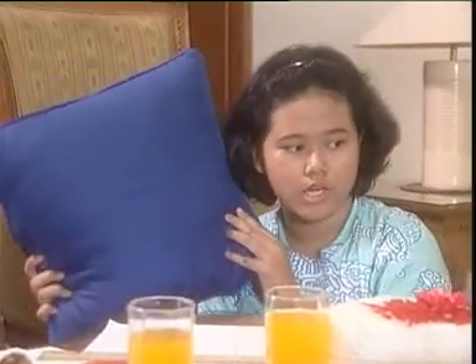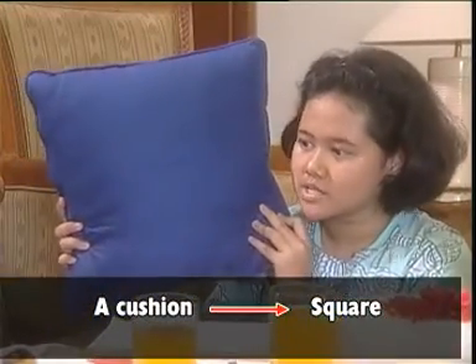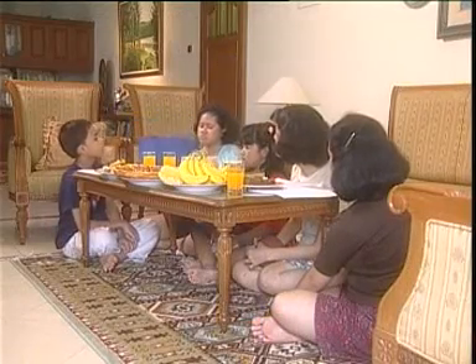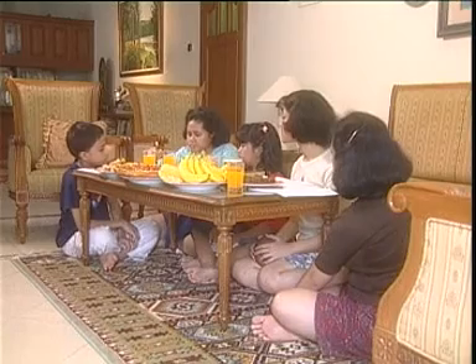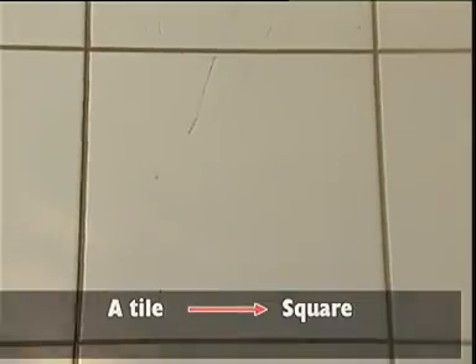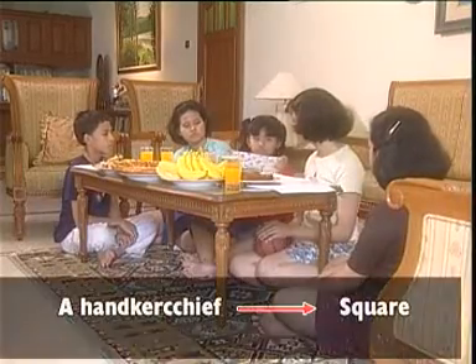A cushion. What shape is it? Square. This is a cushion. It's a square. Can you draw a square on your paper? Sure. Look at that. The tile is square too. And my handkerchief is a square too.